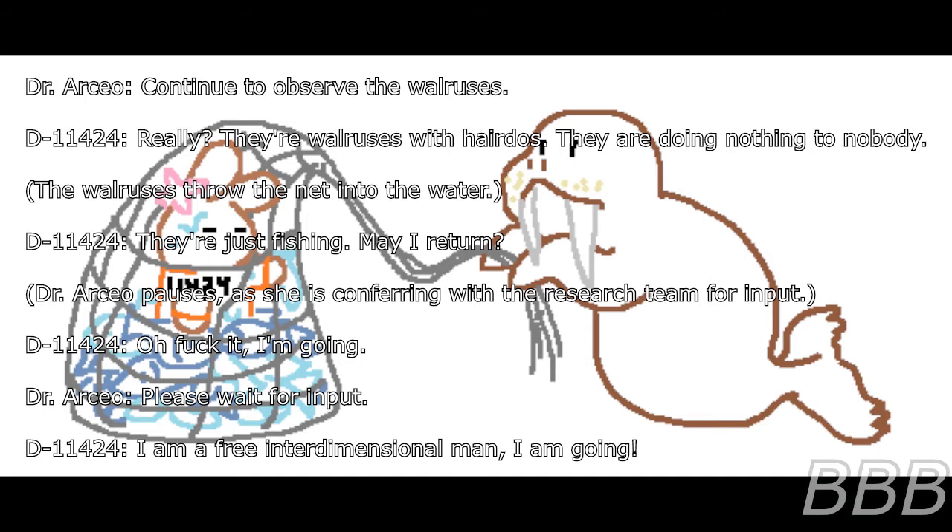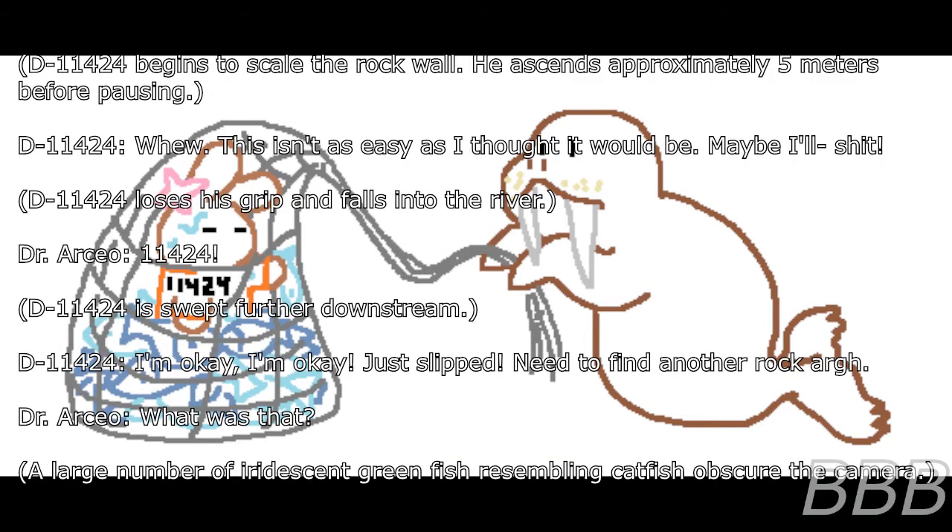D-11424: Screw it, I'm going. Dr. Osseo: Please wait for input. D-11424: I am a three-dimensional interdimensional man. I am going. D-11424 begins to scale the rock wall. He ascends approximately five meters before pausing. D-11424: This isn't as easy as I thought it would be. Maybe I'll— D-11424 loses his grip and falls into the river.